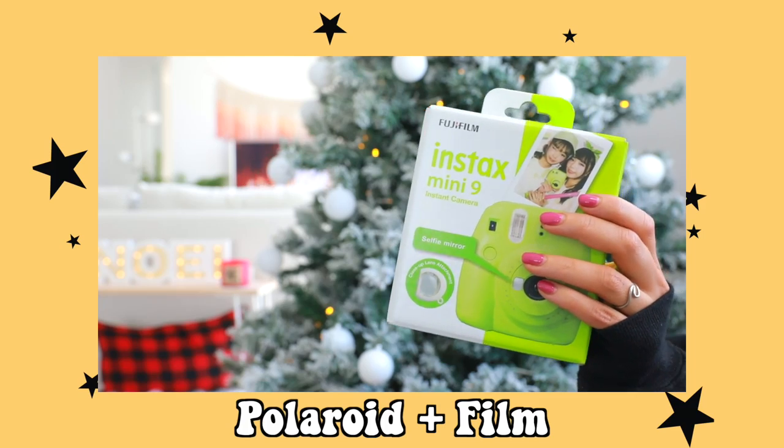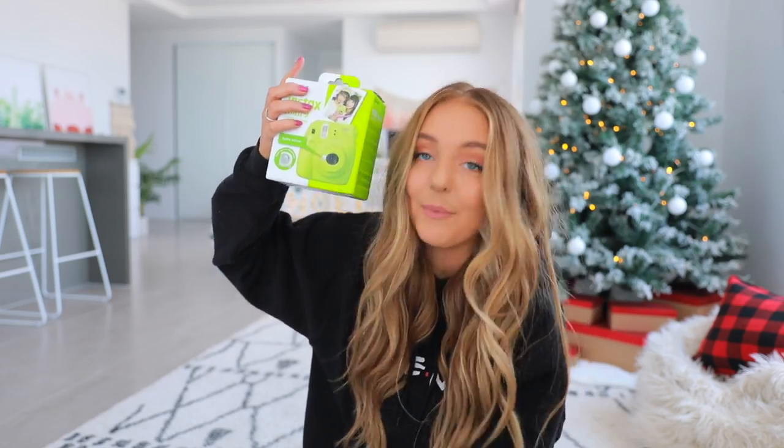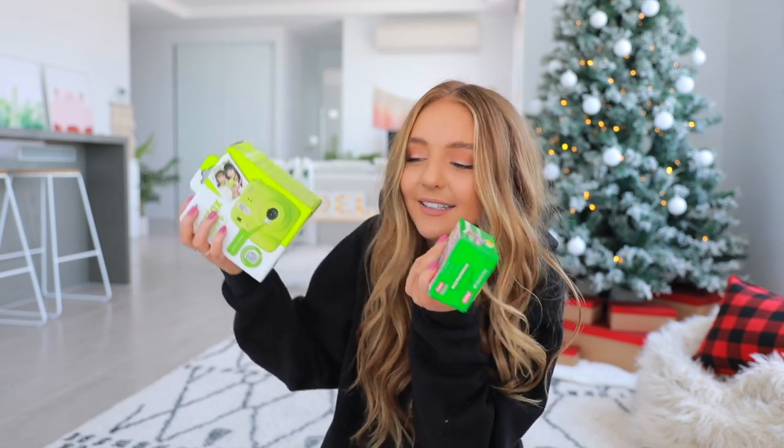If you guys have watched my other giveaway videos, you know I just can't help but include a Polaroid camera, so I got you guys this one. It's green — I always try to switch up the color every single time. I'm giving away other Polaroids this month too, and I got you guys some film so you can actually use it.